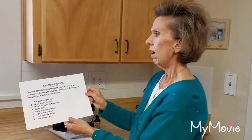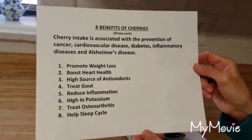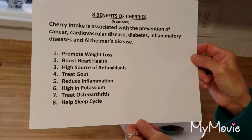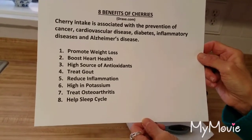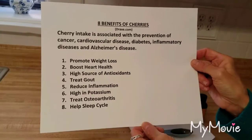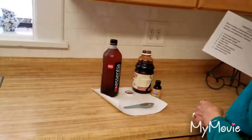Cherry intake is associated with the prevention of cancer, cardiovascular disease, diabetes, inflammatory diseases, and Alzheimer's disease. It promotes weight loss, boosts heart health, it's a high source of antioxidants, treats gout, reduces inflammation, is high in potassium, treats osteoarthritis, and helps your sleep cycle. So it's got a lot of great benefits.